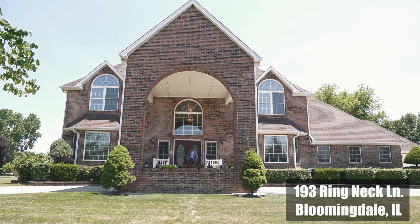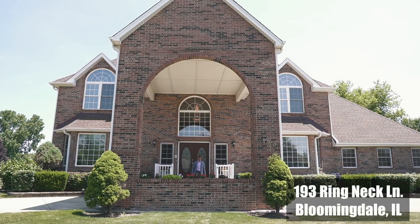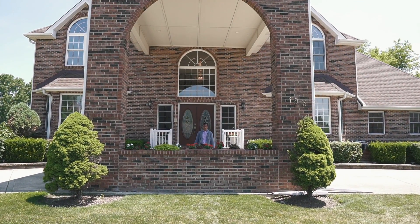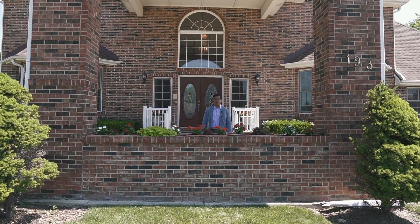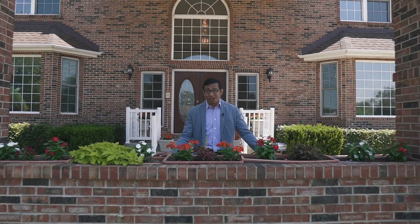Welcome to my latest listing at 193 Ringneck Lane in Bloomingdale. This custom-built home has a little over 5,000 square feet of living space, a total of six bedrooms, four and a half bathrooms, a full-finished basement, and a four-car garage.